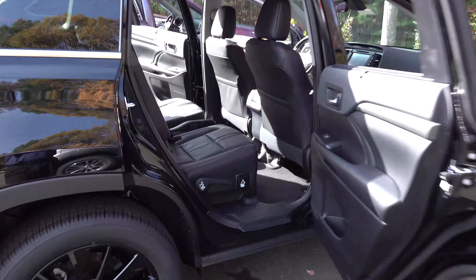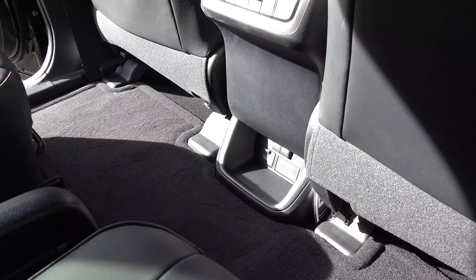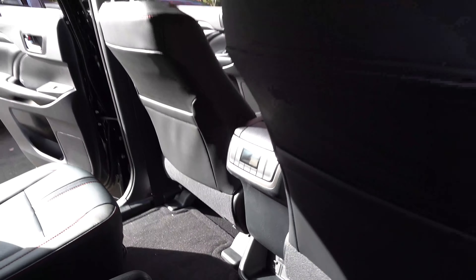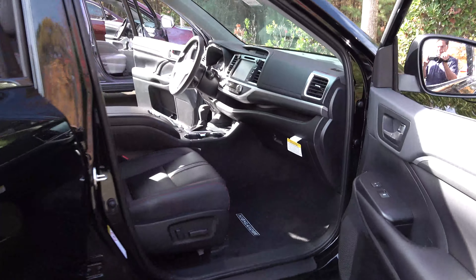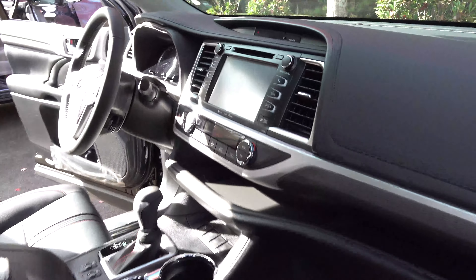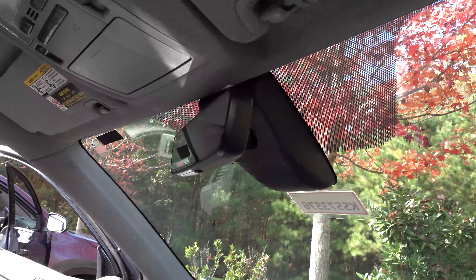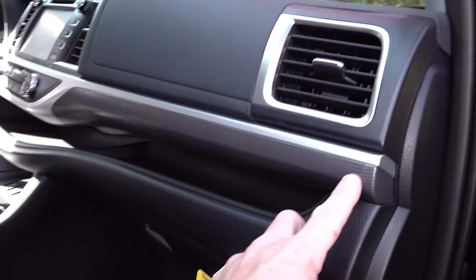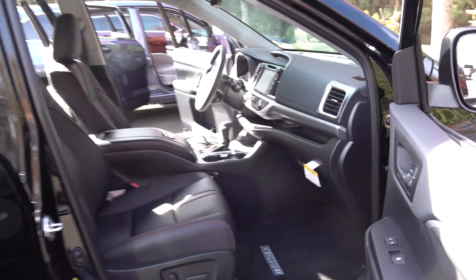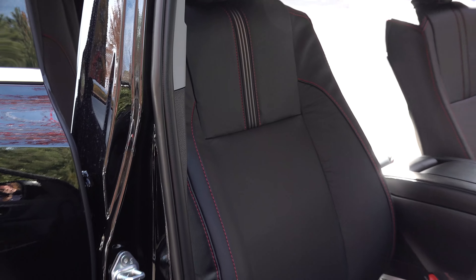The SE interior has climate control — standard on LE Plus and above — plus the AC plug-in. It also has premium audio, a power passenger seat, integrated navigation, auto-dimming rearview mirror, and metallic pattern accent trim that gives the whole interior a sporty feel. The leather seats and trim look great.